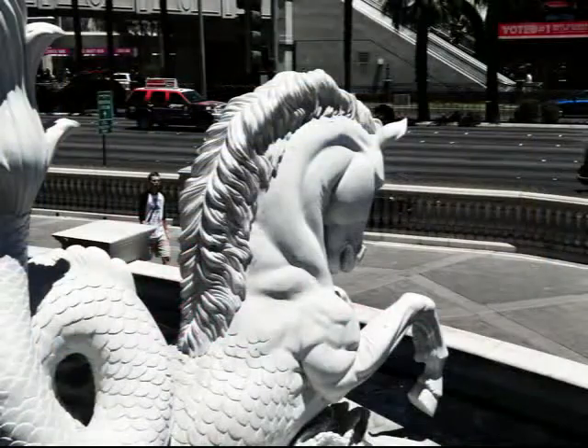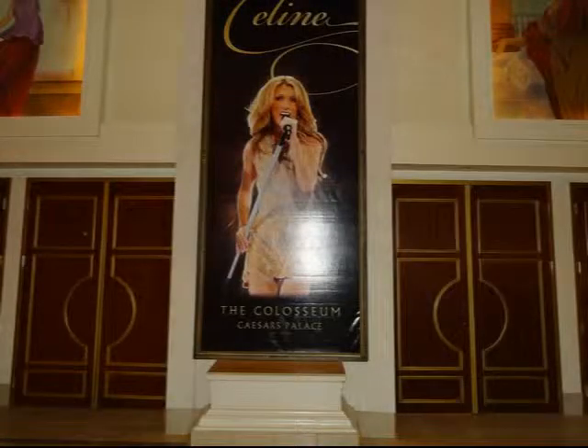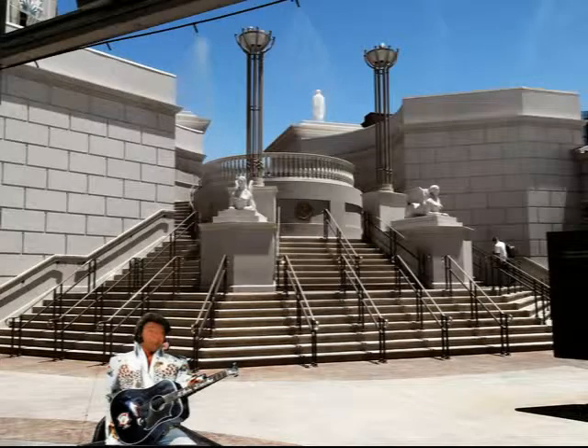I'm not sure which one I like the best. They both look pretty good for what they are. So anyway, enjoy these pictures of the Las Vegas strip 2012.